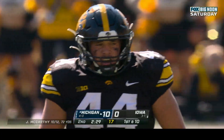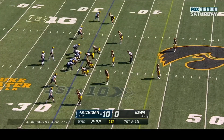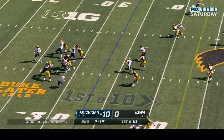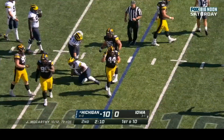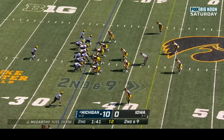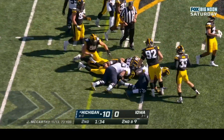First down and ten at the thirty-three. Wolverines up ten to nothing. JJ McCarthy slings it to Corum out of the backfield — one-yard gain, Seth Benson with the tackle. Second and nine at the thirty-four; they hand it off and Corum churns his legs backwards to pick up the first down.